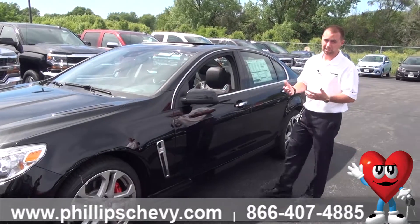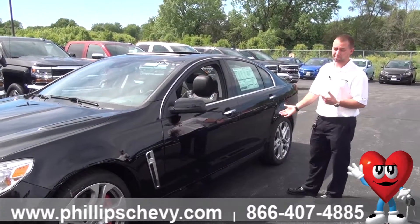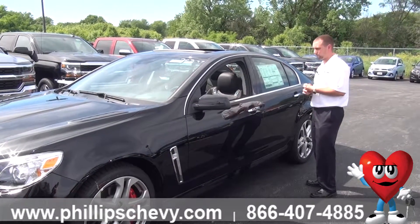These cars are going to come really loaded up — a premium Bose sound system, really awesome magnetic ride control, and tons of really nice features.